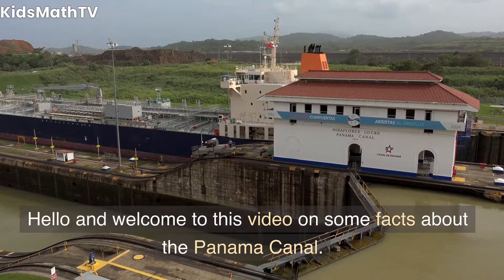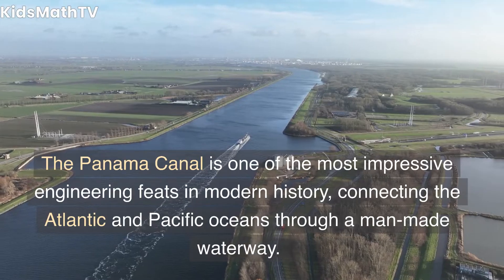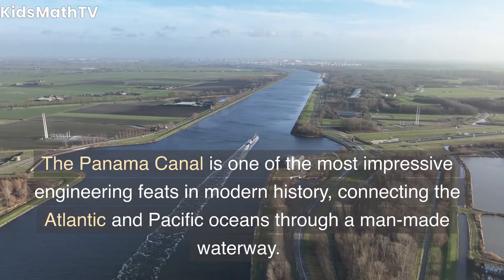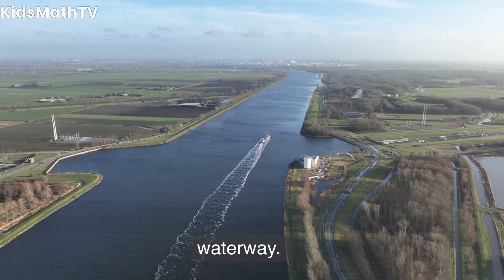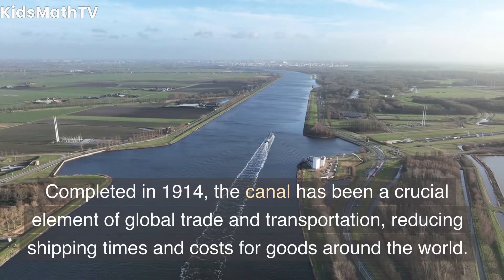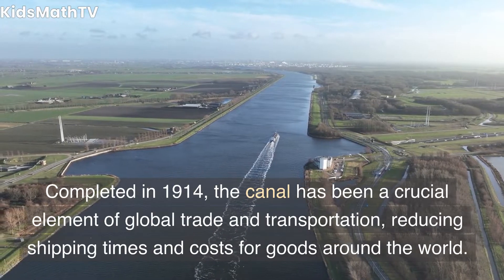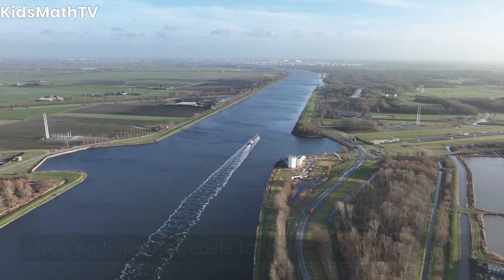Hello and welcome to this video on some facts about the Panama Canal. The Panama Canal is one of the most impressive engineering feats in modern history, connecting the Atlantic and Pacific Oceans through a man-made waterway. Completed in 1914, the canal has been a crucial element of global trade and transportation, reducing shipping times and costs for goods around the world.